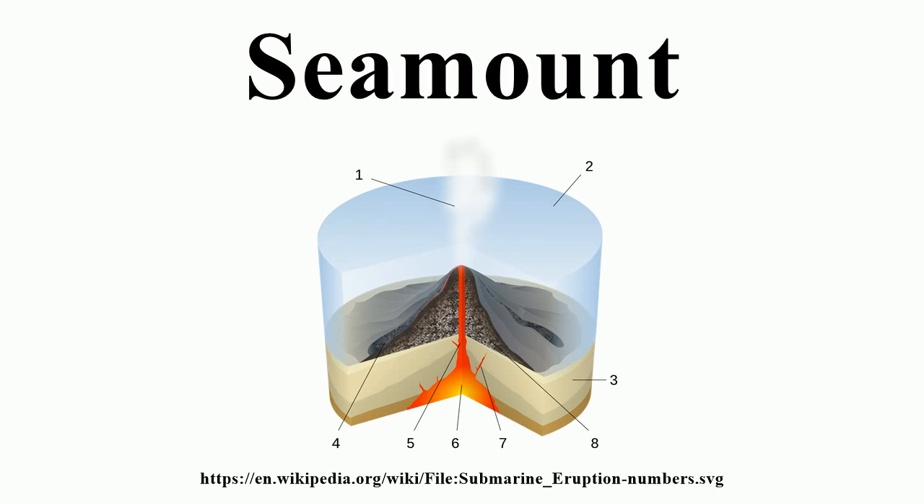There are several subclasses of seamounts. The first are guyots, seamounts with a flat top; these tops must be 200 meters or more below the surface of the sea, and the diameters of these flat summits can be over 10 kilometers. Knolls are isolated elevation spikes measuring less than 1,000 meters. Lastly, pinnacles are small pillar-like seamounts.